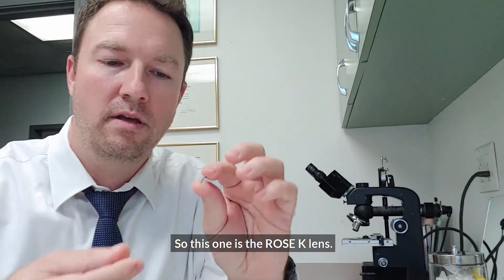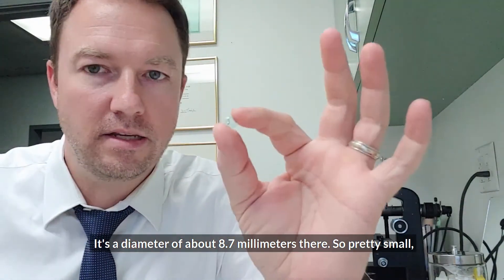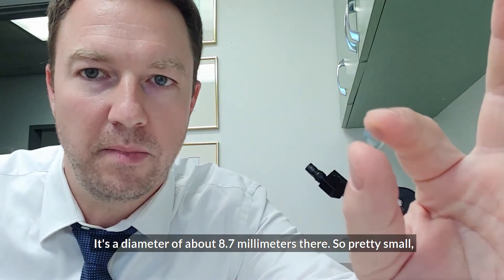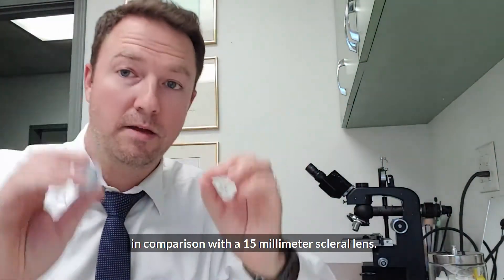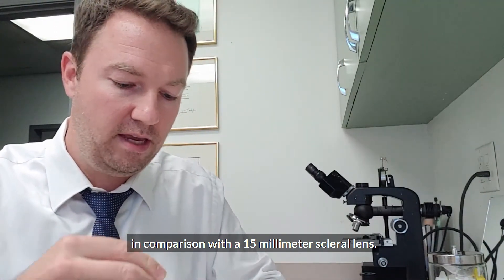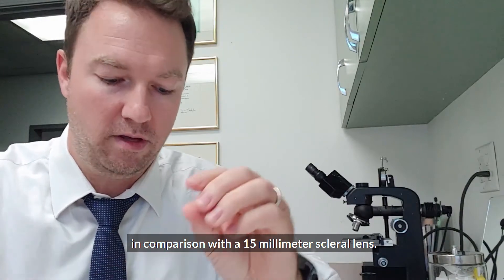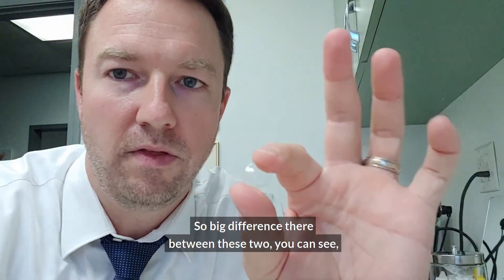So this one is the Rose K lens — it's a diameter of about 8.7 millimeters. Pretty small in comparison with a 15 millimeter scleral lens. Big difference between these two.